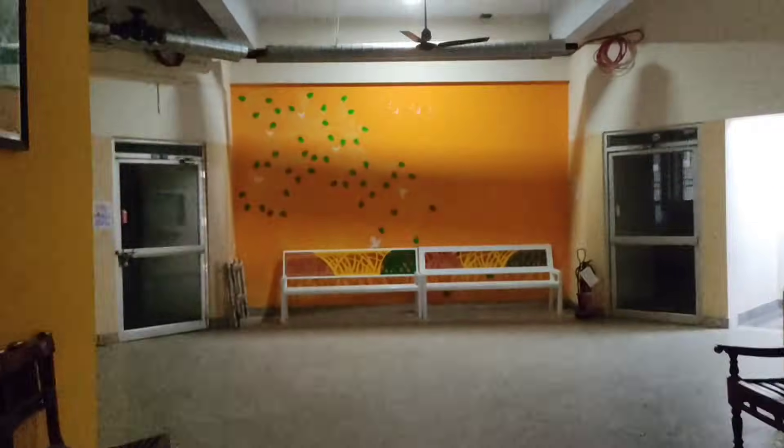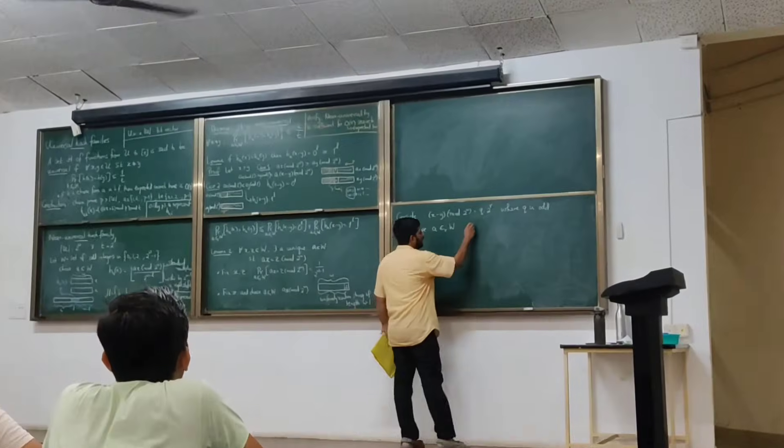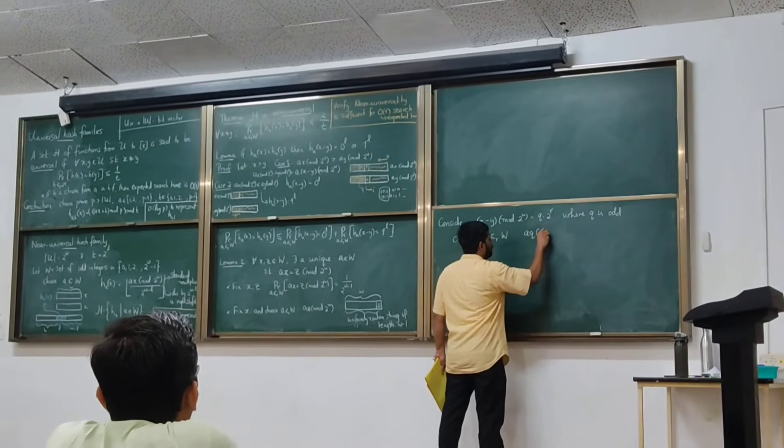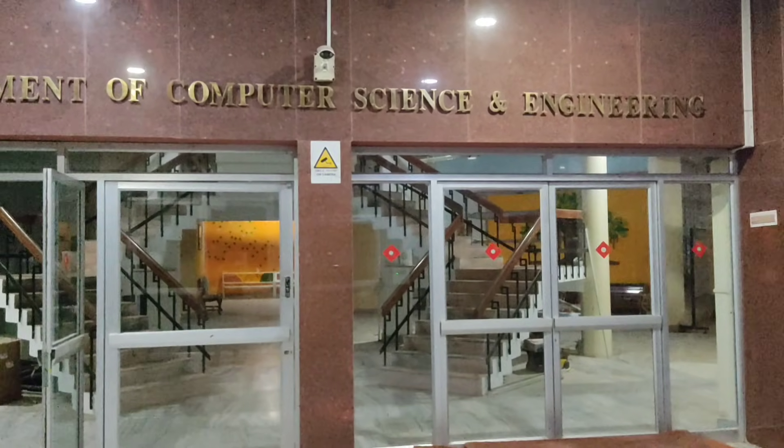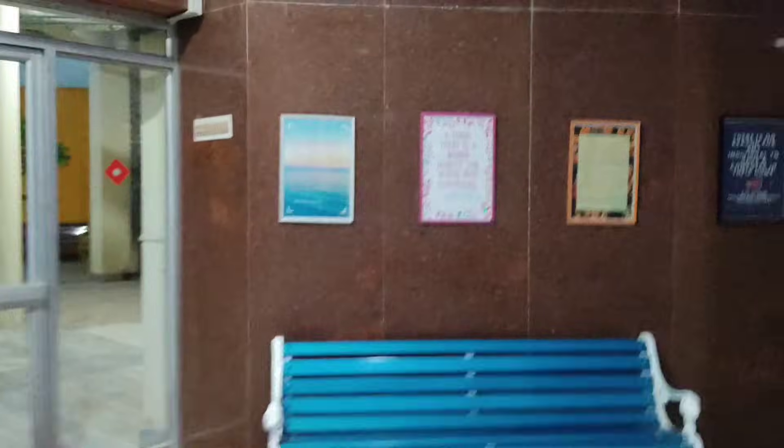This is the inside of the Aryabhat Hall auditorium. Now I am going into one of the classrooms in the CS main building. On the entrance of the CS building you will notice framed codes hanging on the walls. If you want to grab the next highest package in crores, this place is for you.